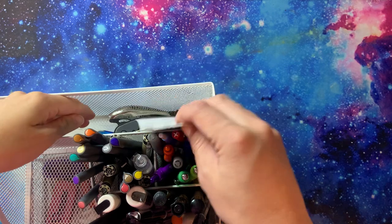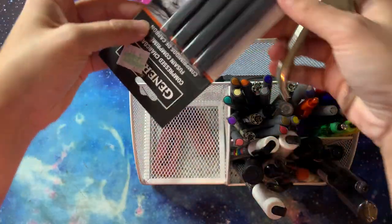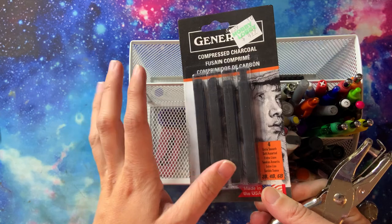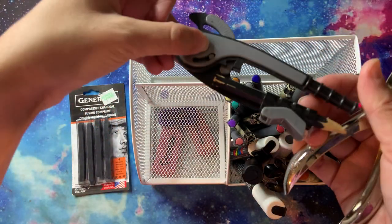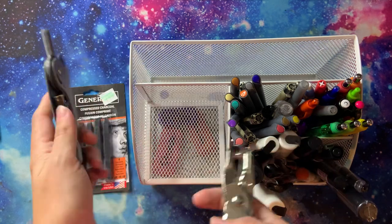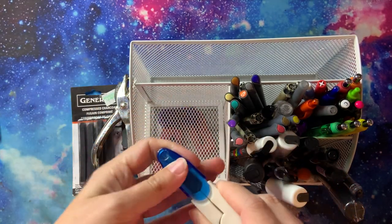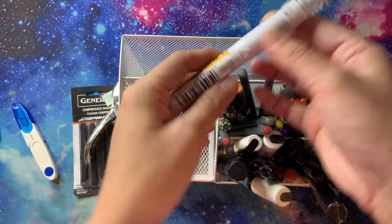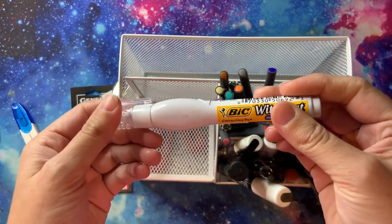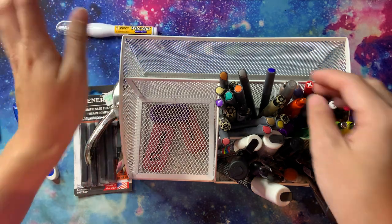I have a hole punch, some compressed charcoal sticks that I got for a project I want to try, and one of those compass circle tools - I can never remember what they're called. I also have something that's actually my mom's that I use for work-related things, but it could theoretically be used for coloring purposes too.